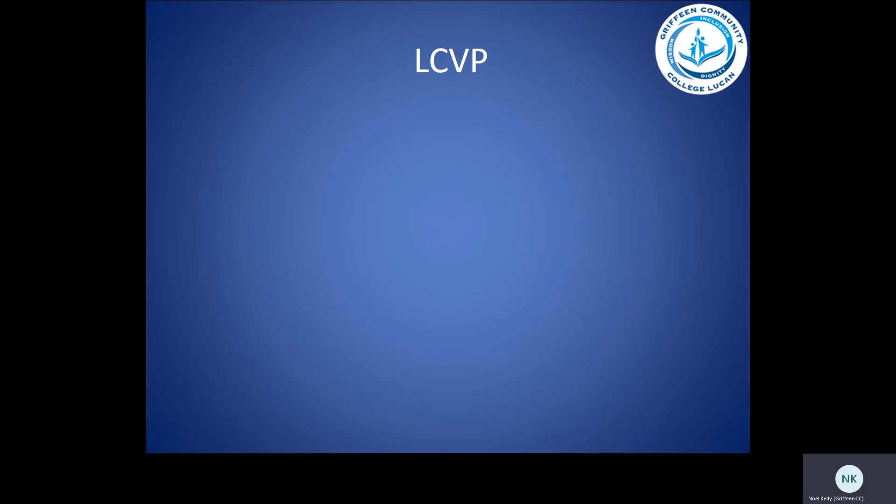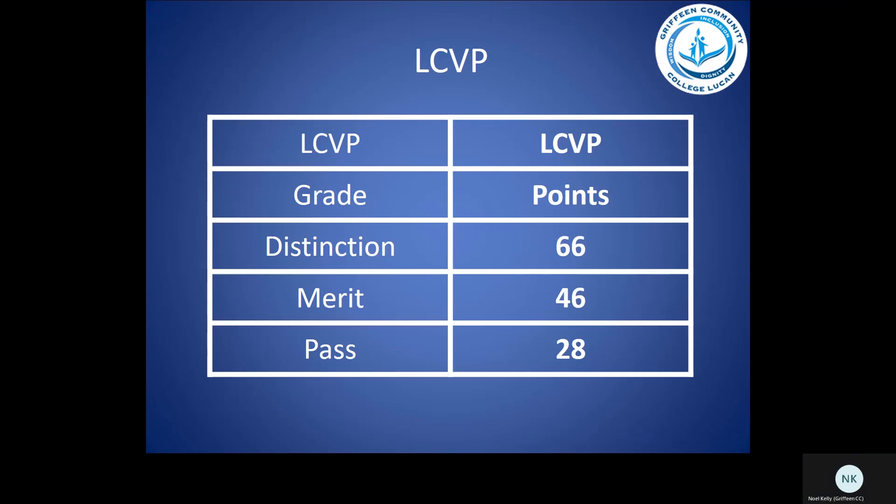If students have the correct combination of subjects, they could be eligible for LCVP, or the Leaving Cert Vocational Programme. With this programme, students can work towards attaining a distinction, which is 66 points, a merit, which is 46 points, or a pass, which is 28 points. More detail will be provided to parents and students before students take part in the LCVP programme.